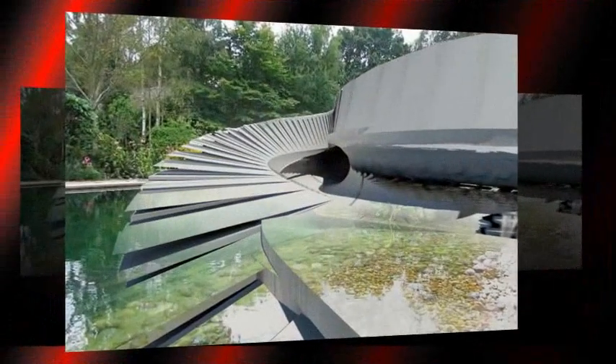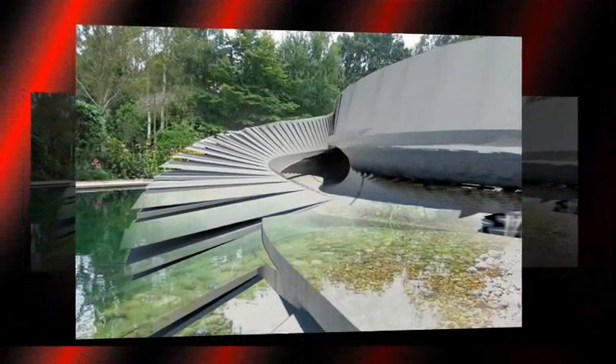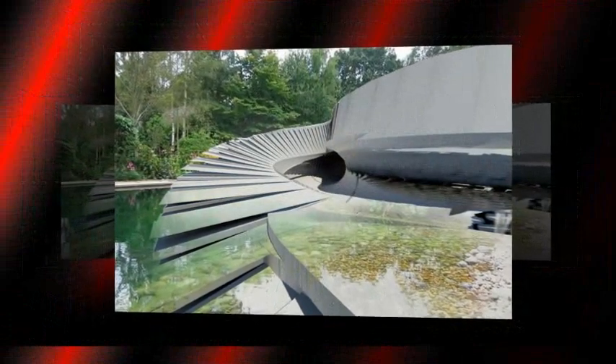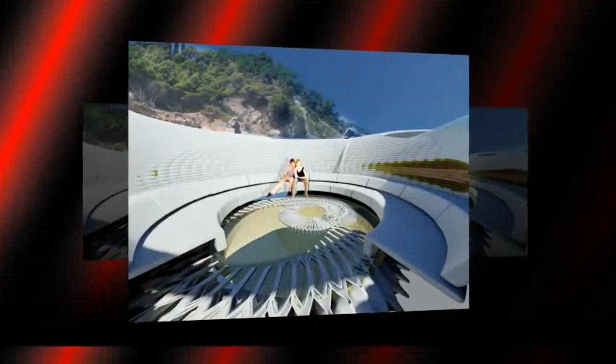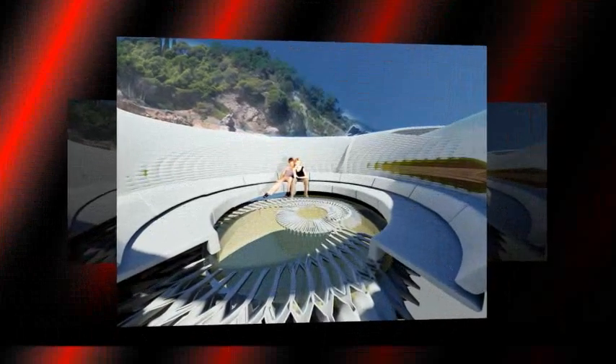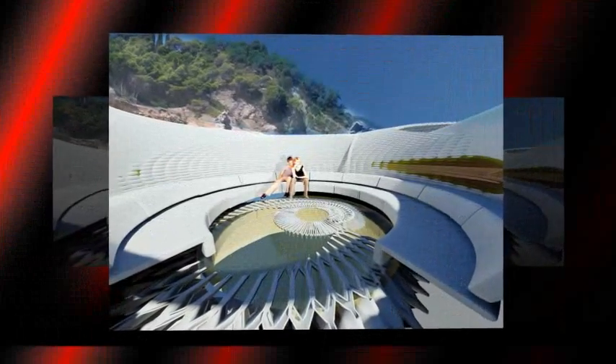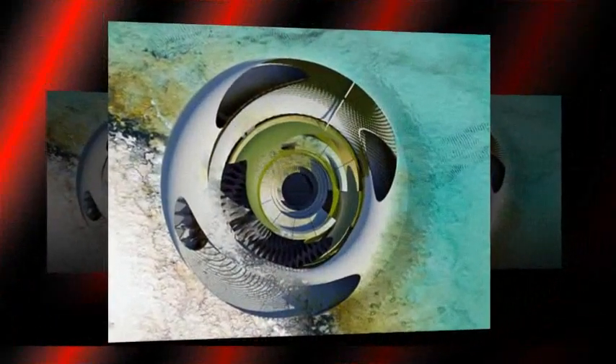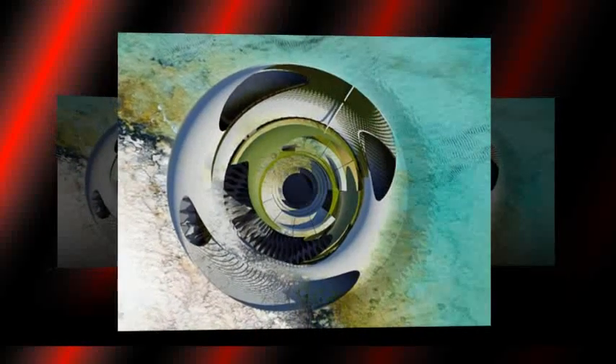Ms. Krasojevic is an avid supporter of renewable energy, previously designing an electric coral reef station and a hydroelectric prison. She explained that the construction will be focused around two shells — one inner and one outer. Made of concrete, the outer shell is designed to keep the house stable and will use solar cells to generate energy for the living section.